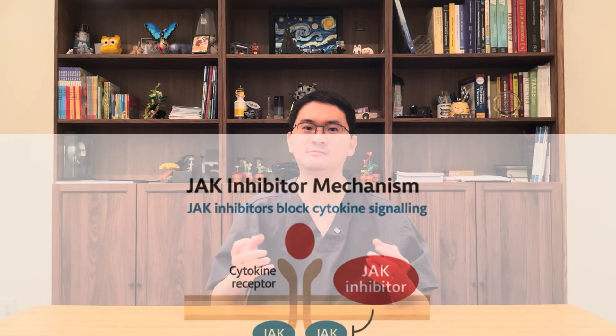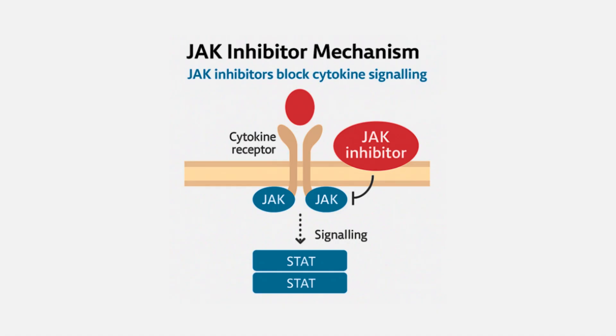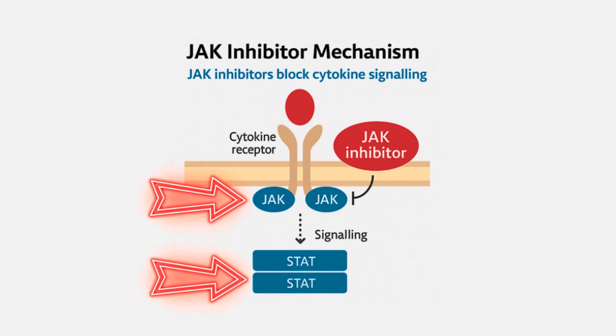The contribution of these mechanisms can vary not only between patients, but even over time in the same patient. Fortunately, despite these differences, most of the inflammatory signals depend on a key system inside skin cells called the JAK-STAT pathway.